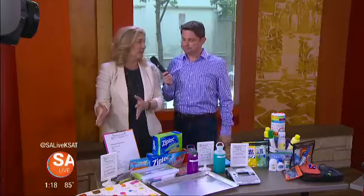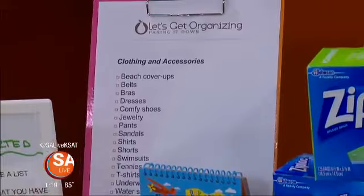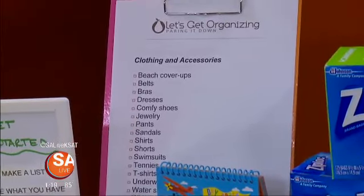So first we got to start with a packing list. How do we know what to take if we don't have it written down? We only have so much memory up here as we get older, so we need a place to remember what to pack.